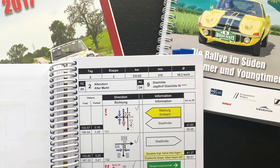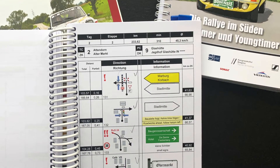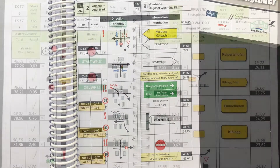Ein Roadbook ist eine tabellarische Aneinanderreihung von Streckenangaben oder Informationen und Fahraufträgen. Wenn man diese chronologisch abfährt, gelangt man über eine vorgegebene Route an das gewünschte Ziel.